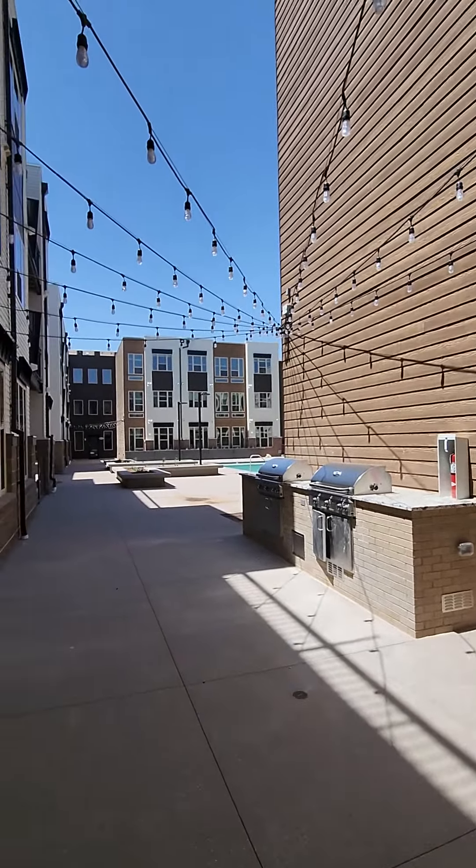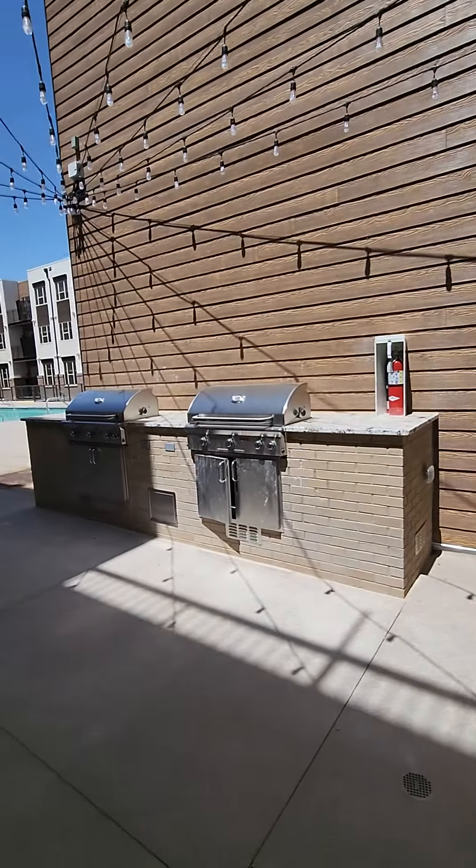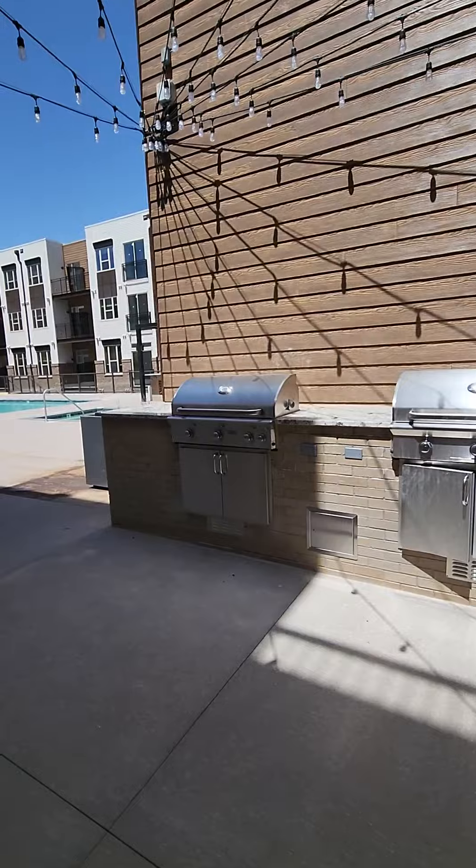Let's check out our courtyard now, really coming along. We have two gas grills that could fit plenty of burgers and hot dogs.